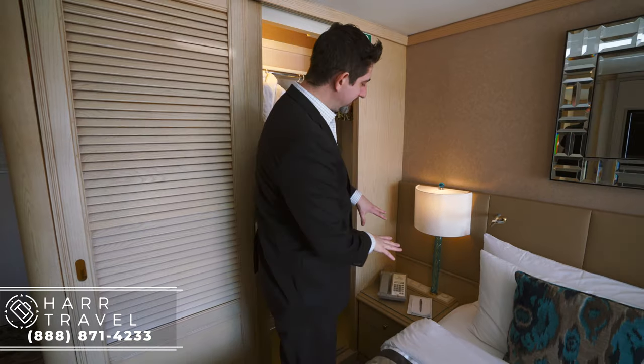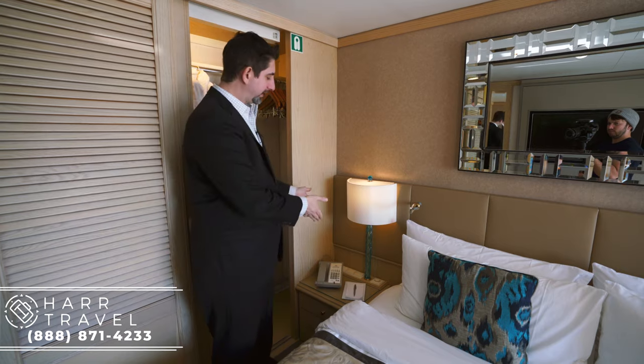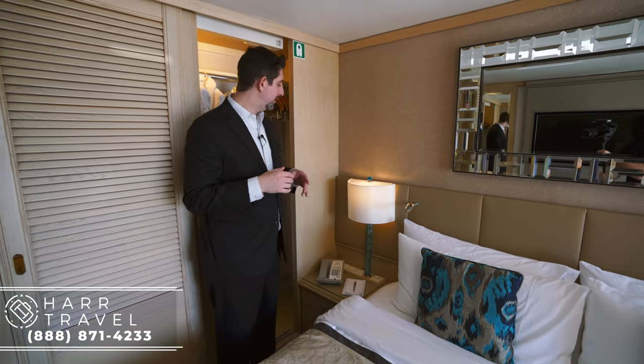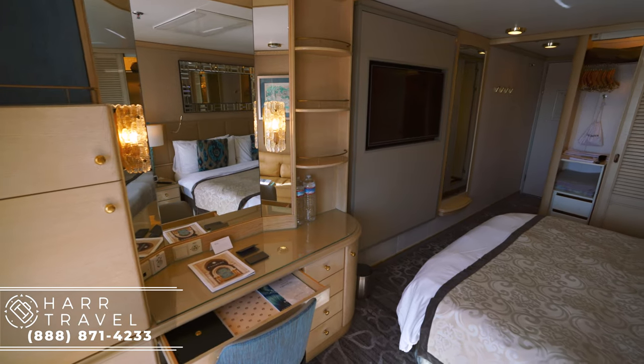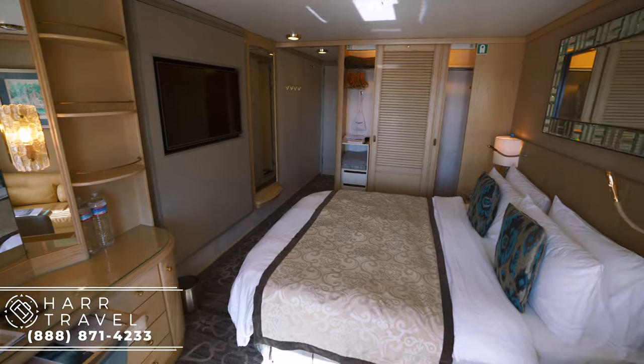I wanted to point out that on the bedside there are not any plugs right here. I always bring an extra backup battery — I'll charge it during the day so I can charge my phone at night. The ship is a little bit older and these are some of those places where you notice that. Right here you've got all of your light controls. You've got three drawers where you can put things away completely and a really comfortable bed — they're happy to customize it for you and you can order off a full pillow menu.